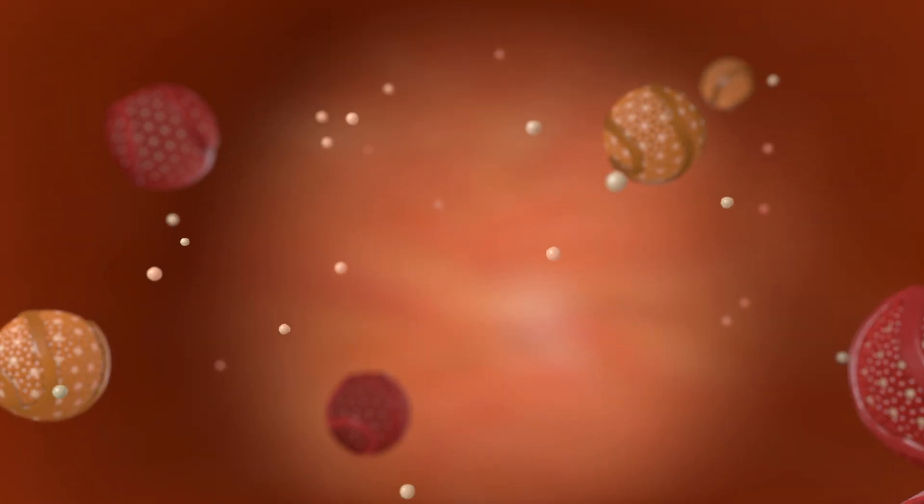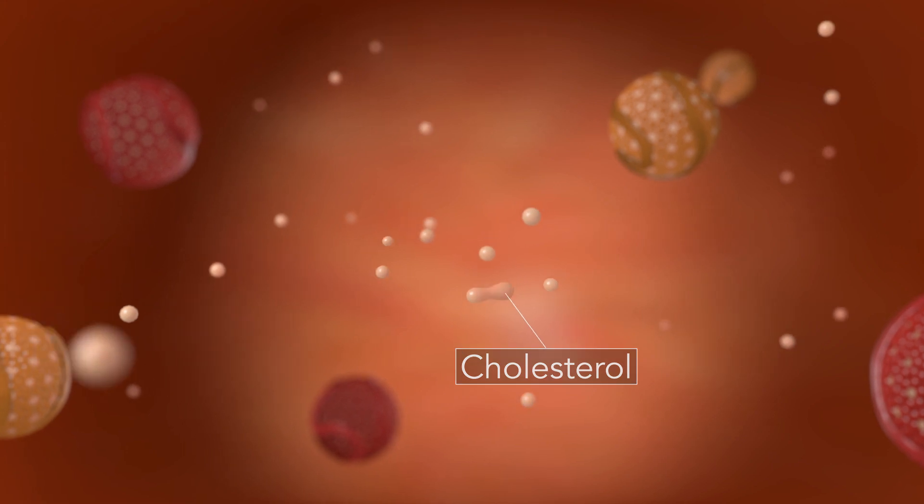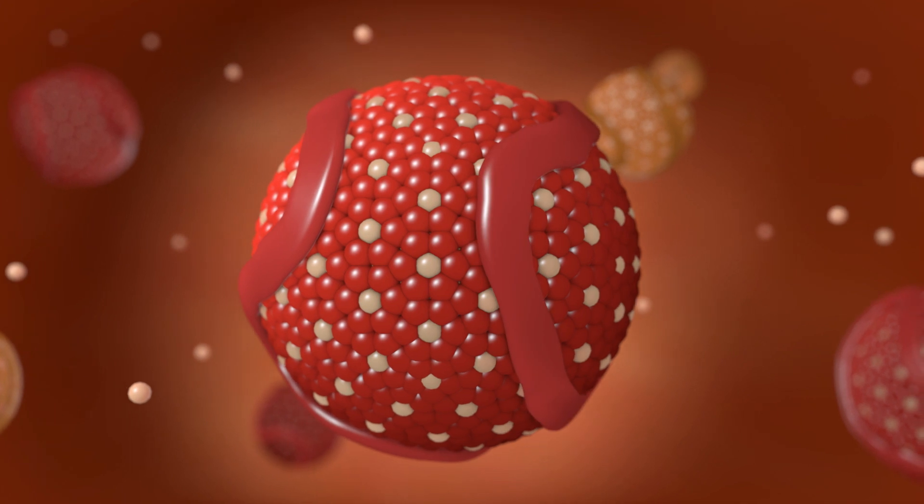Cholesterol doesn't dissolve in blood, so it needs special proteins to help move it through the bloodstream. These lipoproteins wrap themselves around cholesterol molecules and deliver them to where they're needed most.